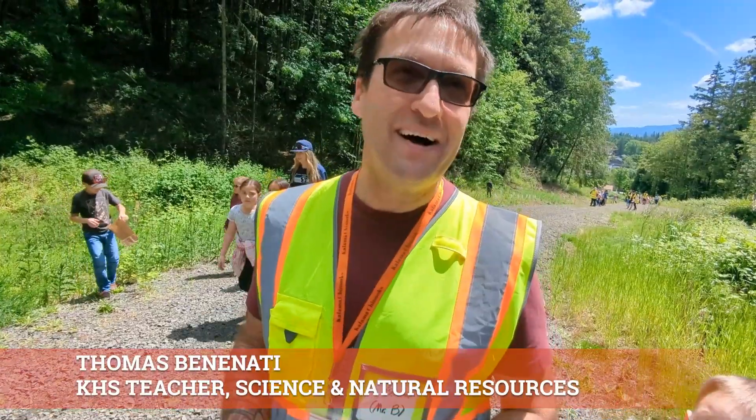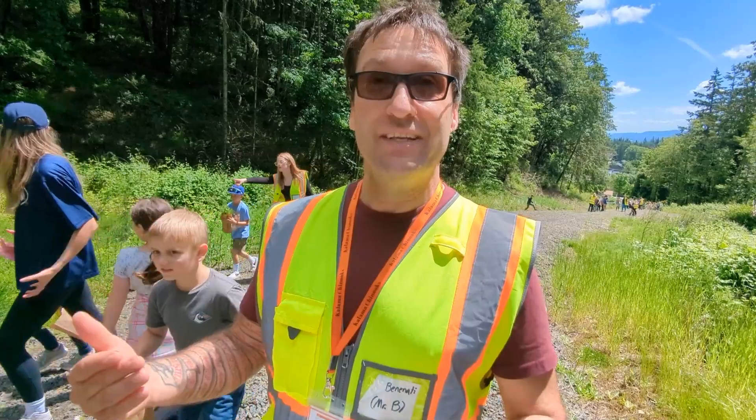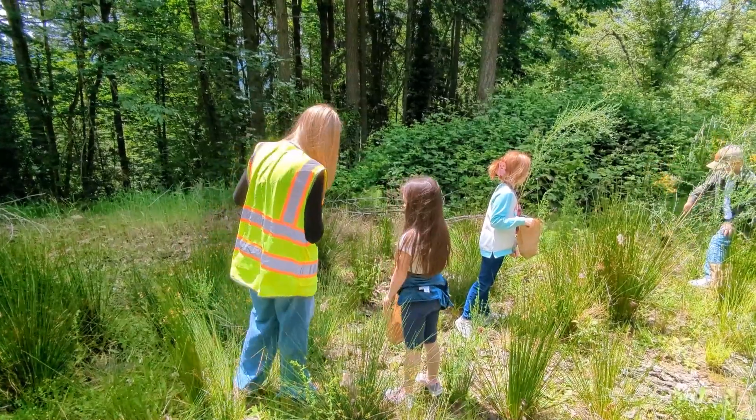My name's Tom Vinenotti. I'm a high school science teacher here at Klamath High School. We're out here today in collaboration with our second grade team from the elementary school.